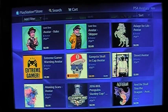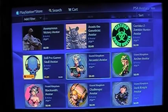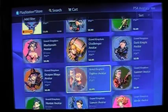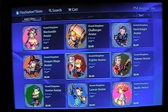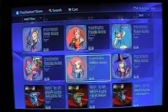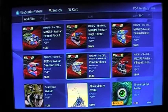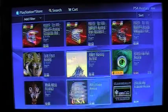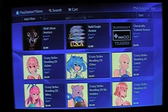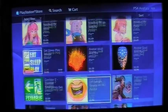Extreme Gamer — like it. Gangsta Skull and Cap Avatar — not really me. Grand Kingdom. You've got your MXGP2 — nice. Crazy Strike Bowling. Eat, Sleep, and Play — pretty awesome.